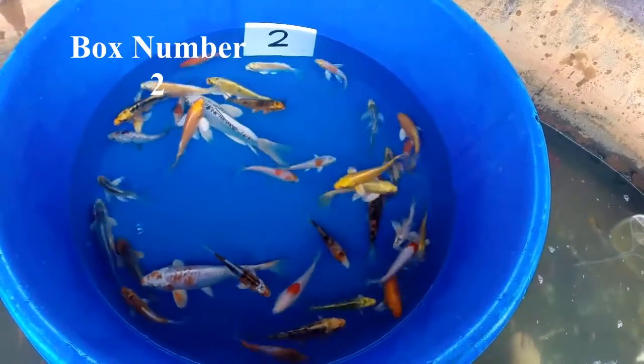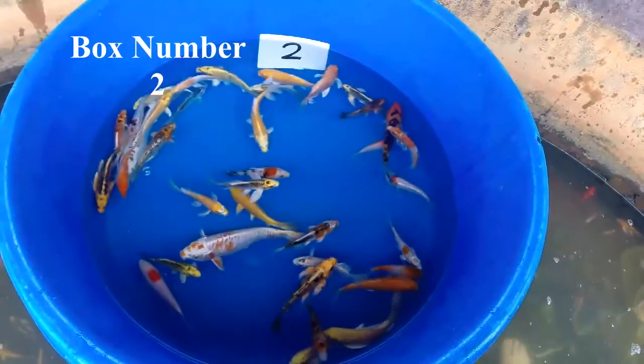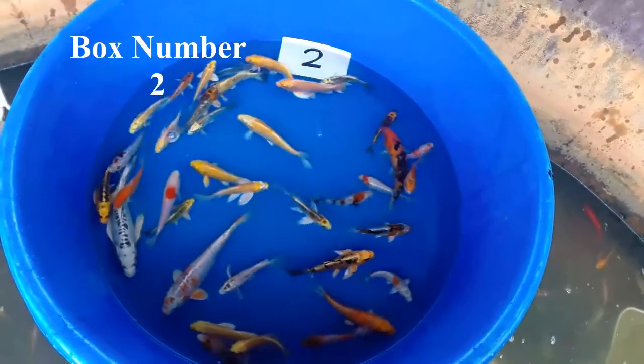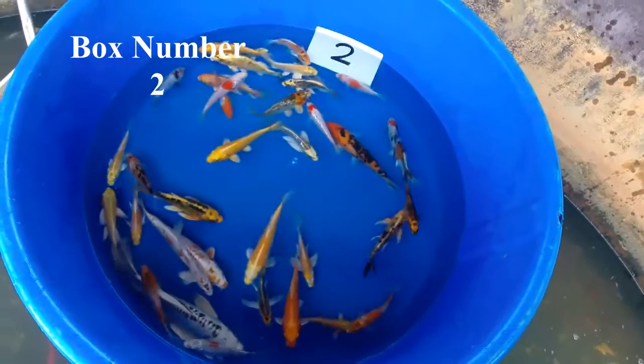Here's a really nice mix of fish between 4 and 10 inches — standard fin and butterfly — lots of bright metallics. Sort these out and sell them individually at your shop, or stock up your pond for a beautiful mix.